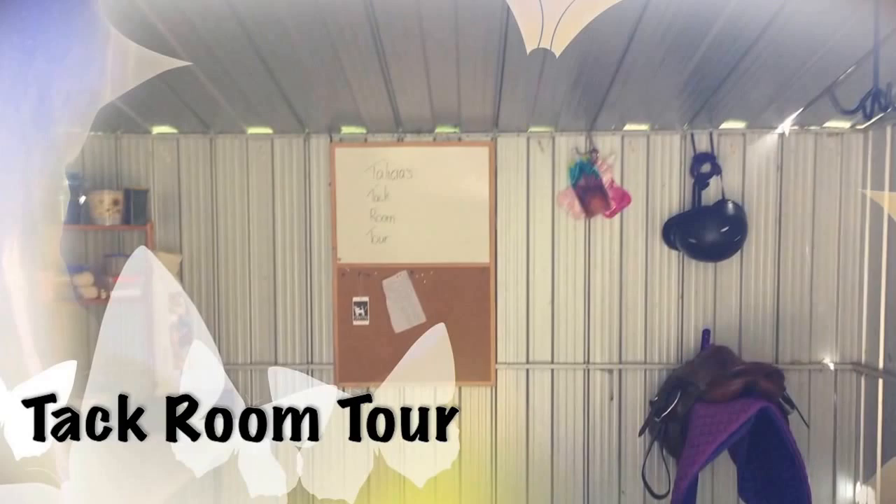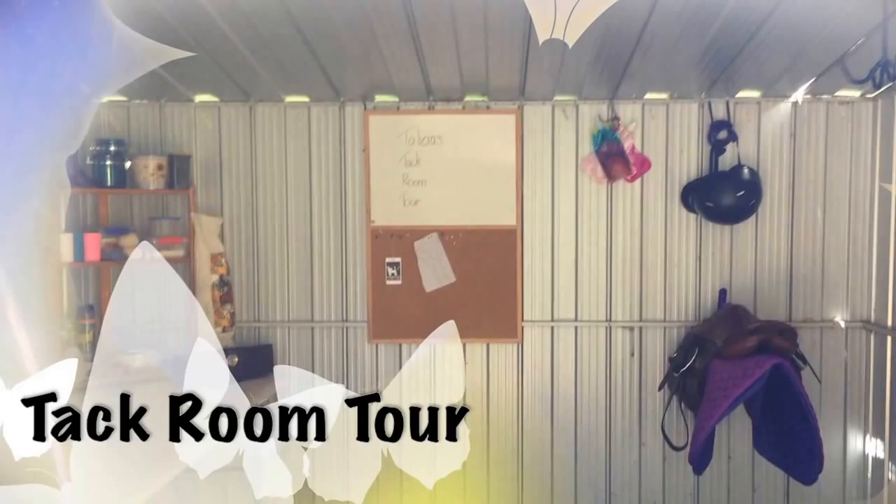I've stolen my cousin's phone. What the hell? Hurry, give us that! Hi guys, it's Felicia and today I am doing a requested video and that is a tour of my tack shed. So let's get started.